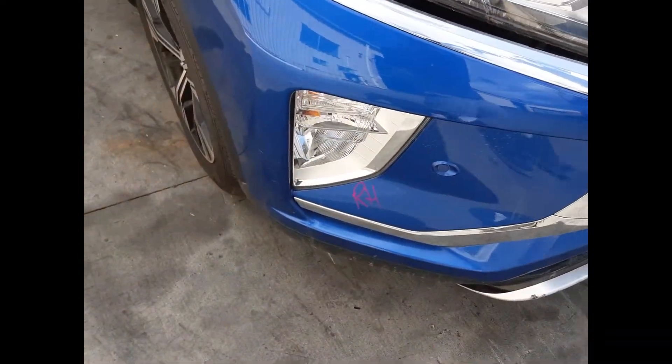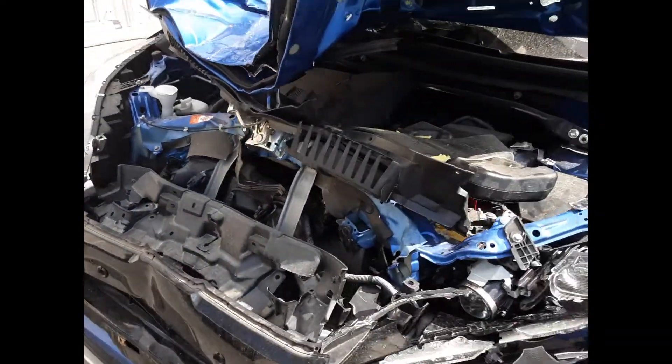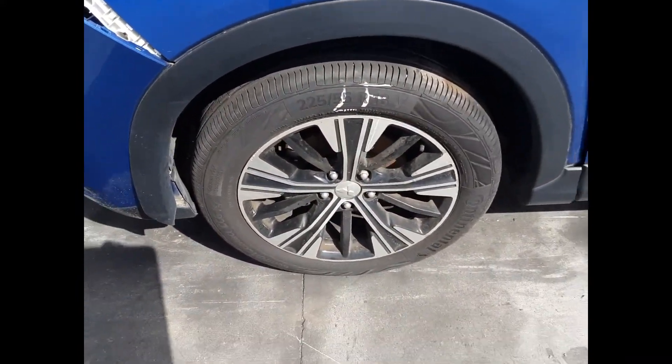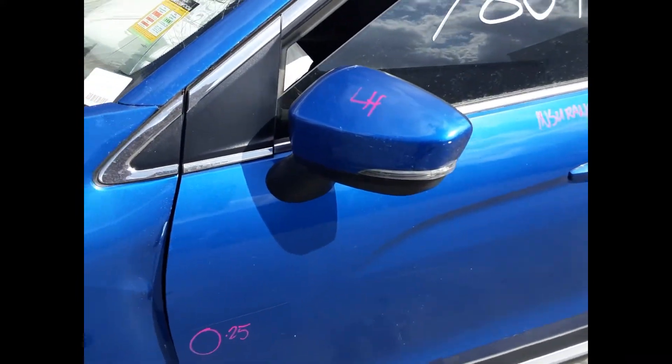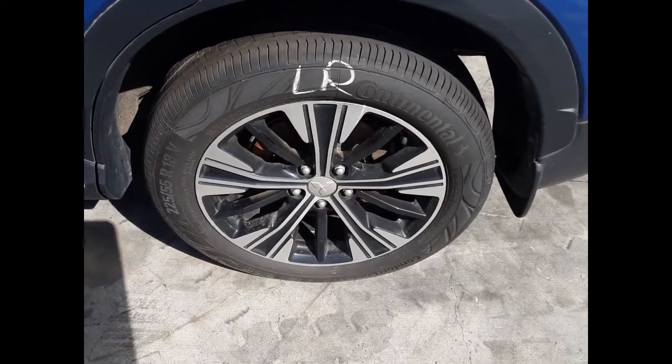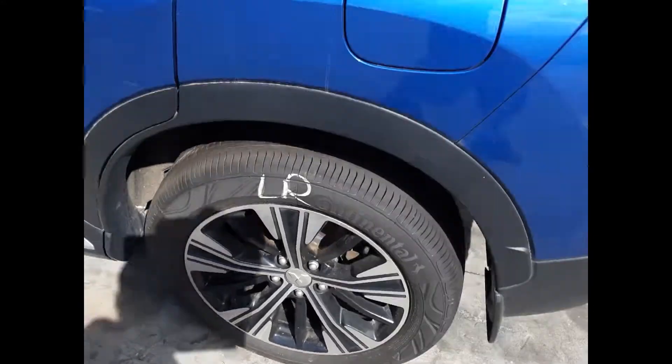We have the right-hand fog light with surround. This vehicle sustained damage in the front end. Left front 18 inch factory alloy mag with a good tire. Left power door mirror. Left front door has one small dent. Left rear door appears to have no damage. Left rear 18 inch factory alloy mag with a good tire.